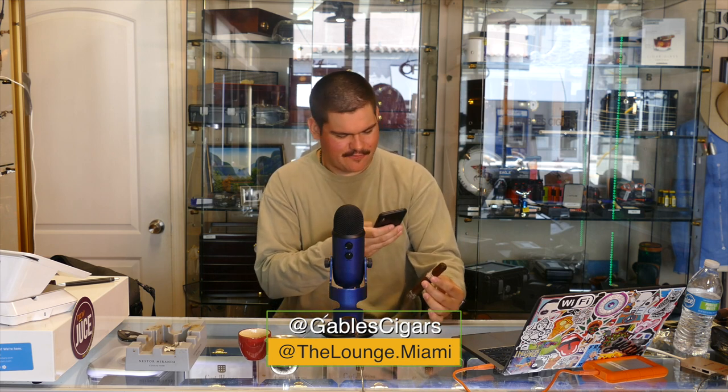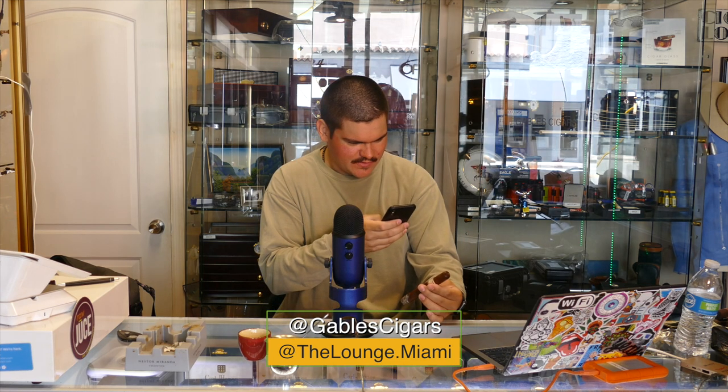If you guys didn't know, we have an Instagram you could follow at Gable Cigars. Quick little plug while I take an Instagram story because if not I'm going to forget later. We do have an Instagram at Gable Cigars and another one for the actual podcast — The Lounge Media. At Gable Cigars is the store's Instagram, and The Lounge Media is the show's actual Instagram.